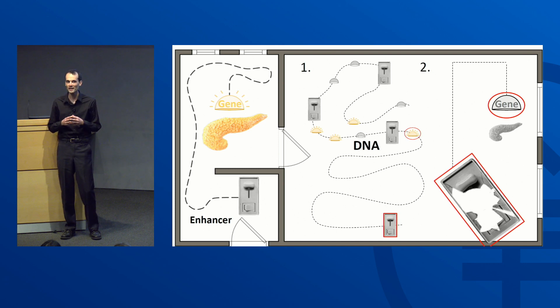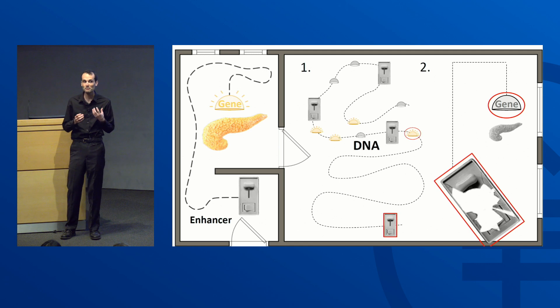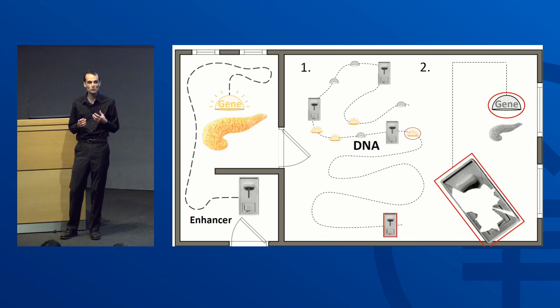Scientists have found one enhancer which, if it's missing, causes a person to be born without a pancreas — that cheese puff looking thing up there. The pancreas produces insulin and digestive enzymes, and unfortunately many people are born with pancreatic conditions without a known genetic cause. We think there are other enhancers important for pancreatic development that would explain the disease.